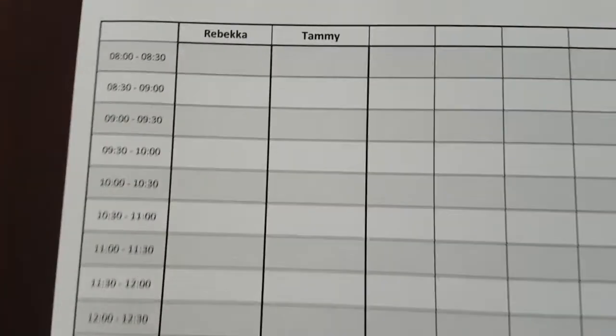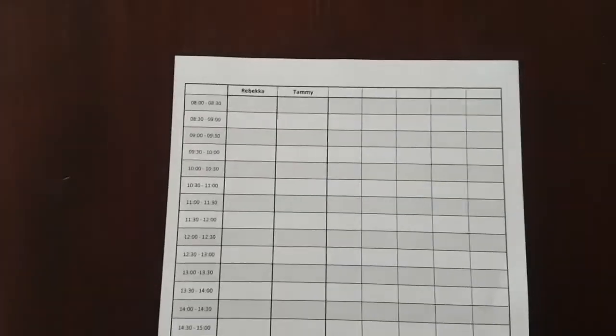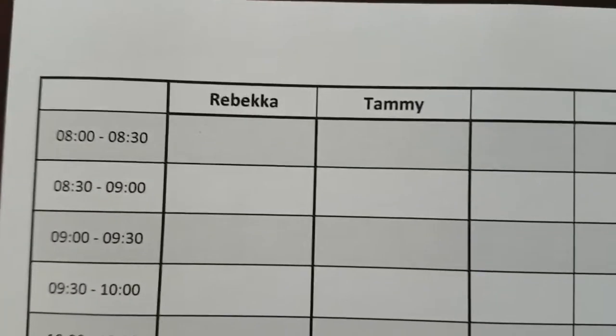Just to show you the thing that made my life a lot easier — I used to handwrite my schedule all the way down and make all the columns by hand. Now my husband printed it out for me on Excel, and this has helped me a lot.